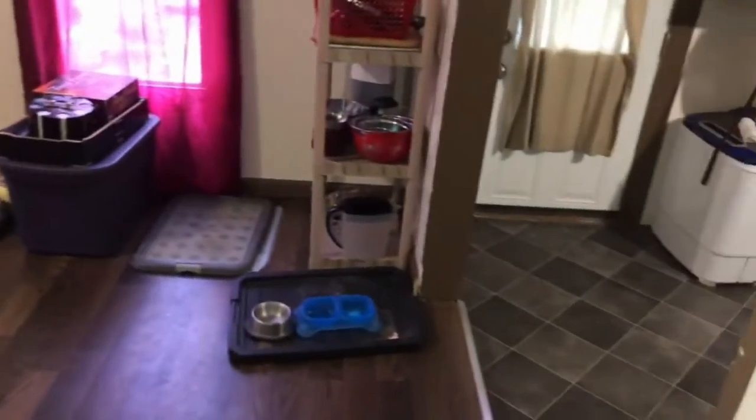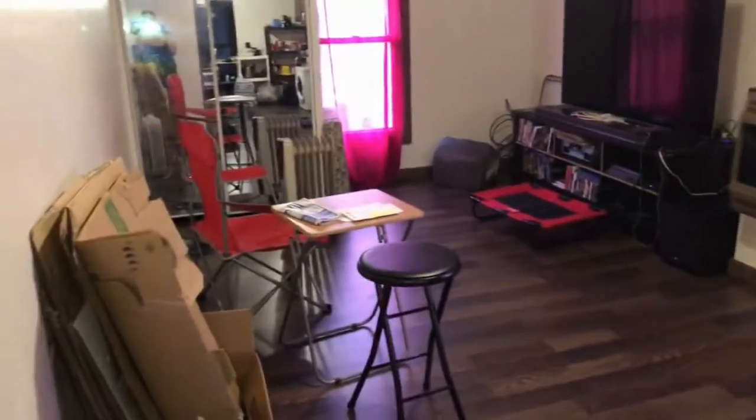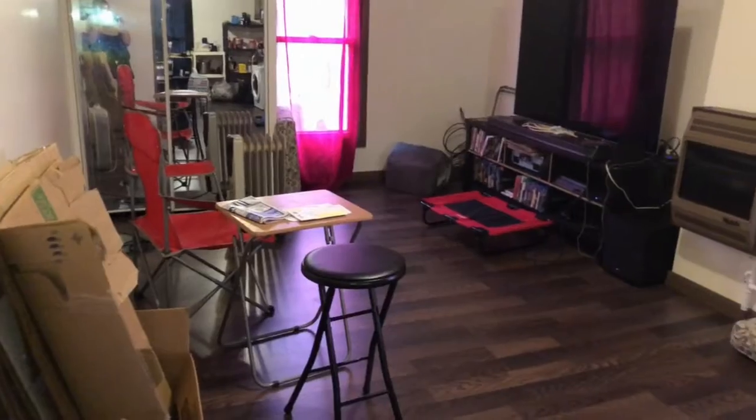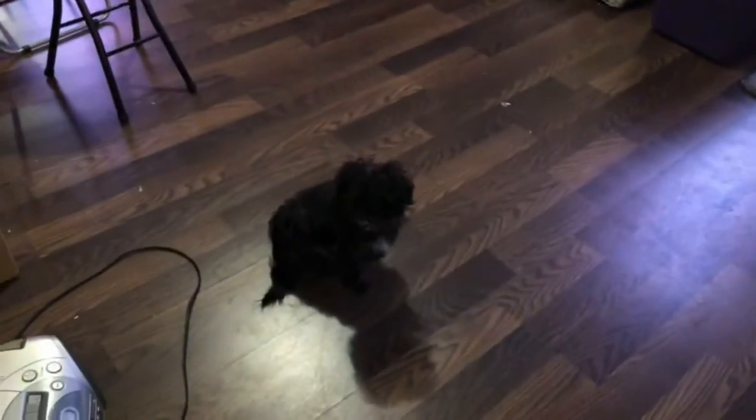The bathroom's not much to look at, and I'm going to respect Bob's privacy, so if you see that it'll just be in the background of another video. But check out all the space we have in the living room — we don't have any actual furniture yet, but Crystal likes it.